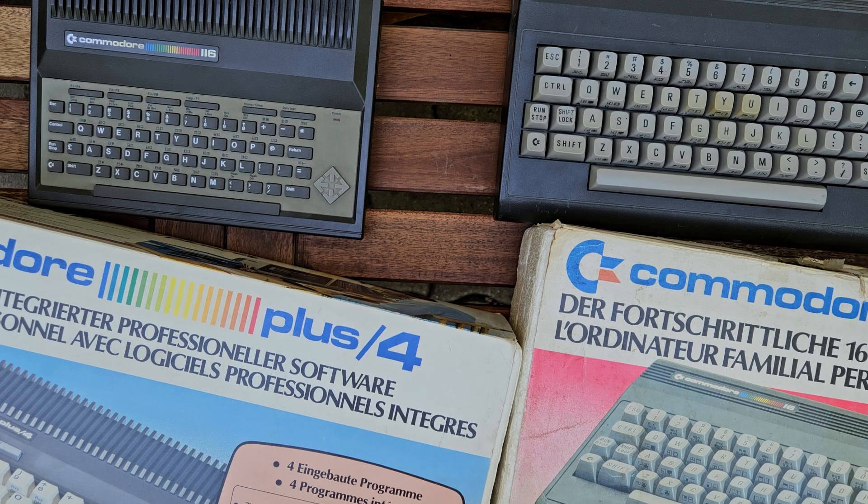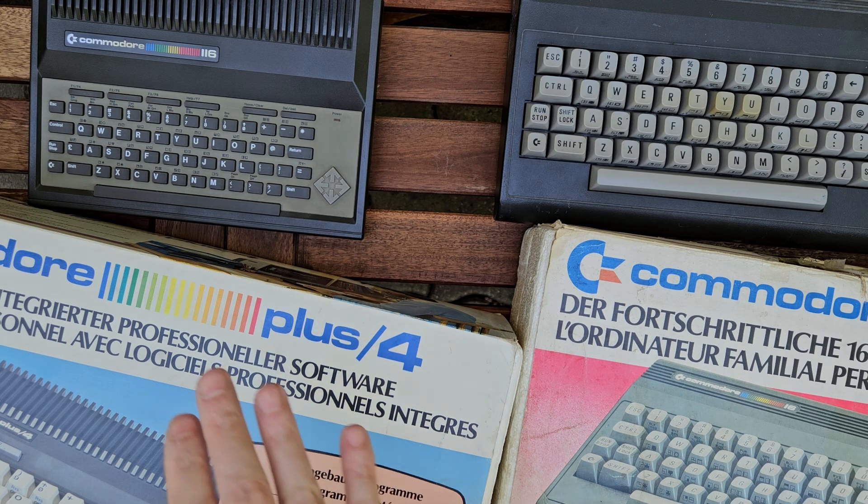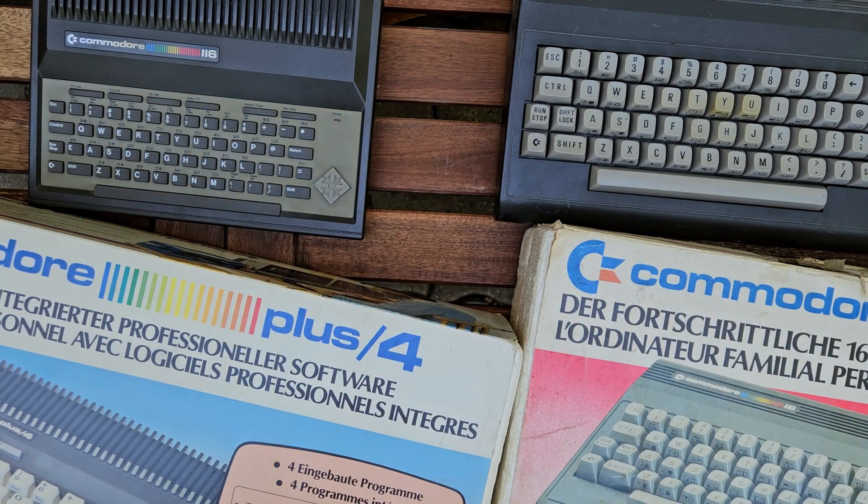Welcome everybody. I moved to a new table because the previous one was too small, but still I cannot fit all the computers I would like to talk about today. The topic is the Commodore Plus 4, C16, and C116 — what I call the TED series. They say it was one of the flops of Commodore, but I only partially agree. I'm going to split this video into three parts: history, technical, and legacy.